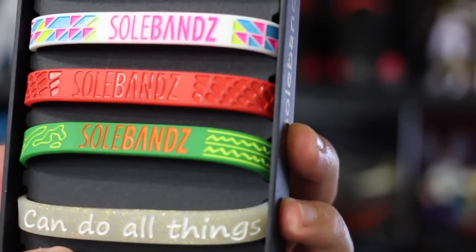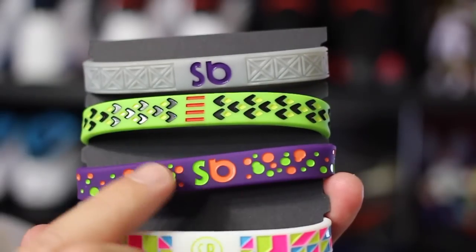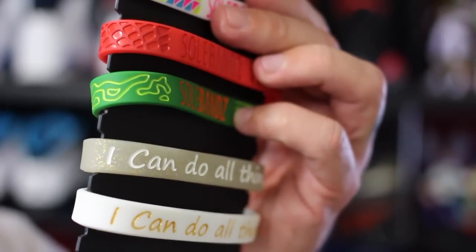Got that weatherman looking steez. And two brand new I Can Do All Things. That thing fell out — look at that. That's a Kobe one right there, and that's definitely KD. But yeah, check these out. You got I Can Do All Things — just white and gold, and then the clear gold. That's pretty sick.